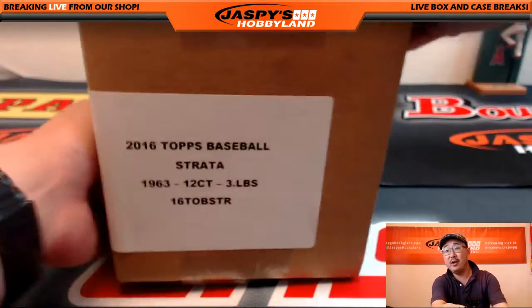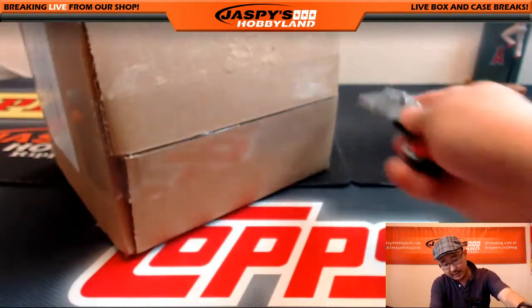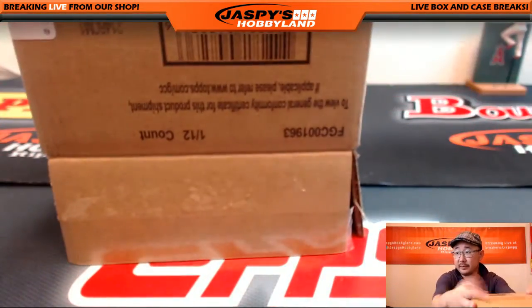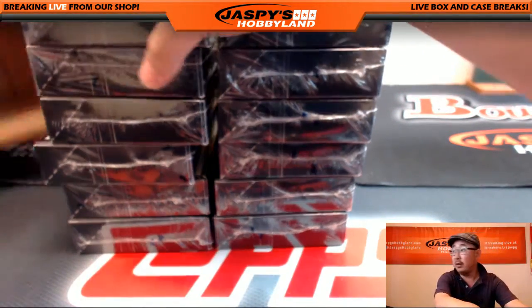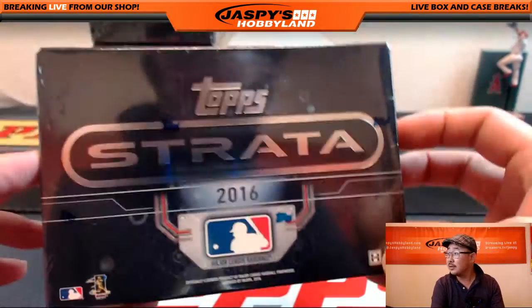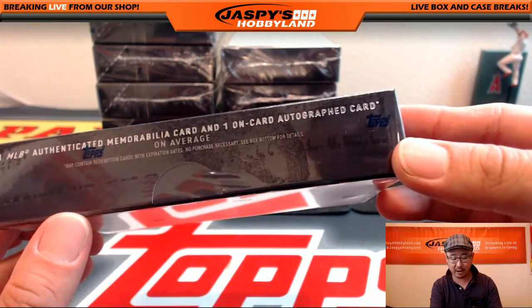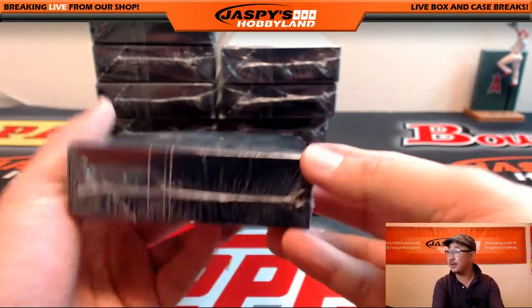Fresh case of this good stuff. Remember, last year's stuff was pretty awesome — we're expecting the same this year. Good luck everybody. Let's take a quick look at the box. So there it is: 2016 Topps Strata Baseball. One MLB authenticated memorabilia card and one on-card autographed card on average. Looks like we're expecting two, at least.